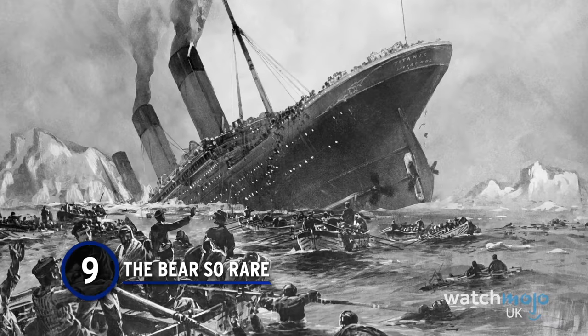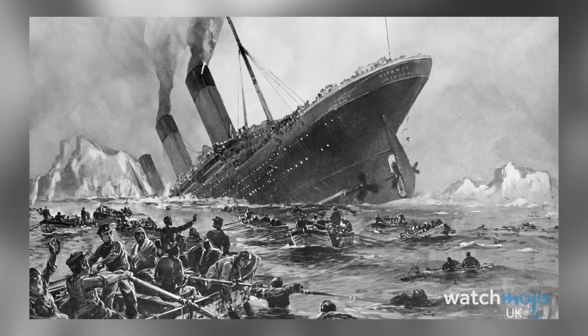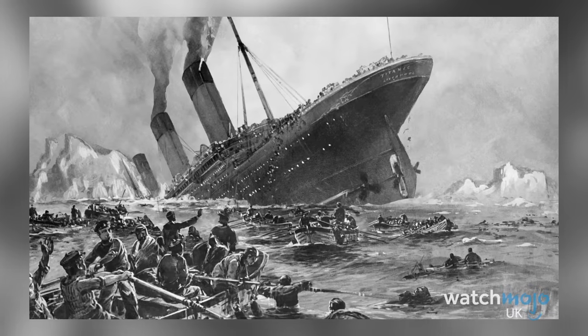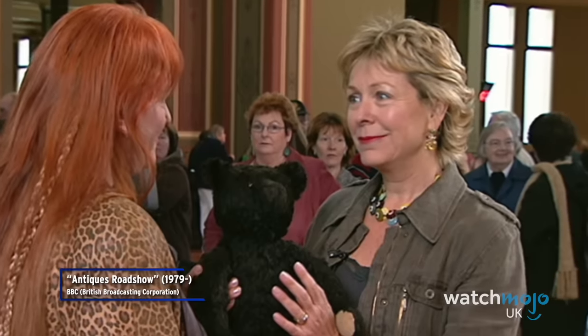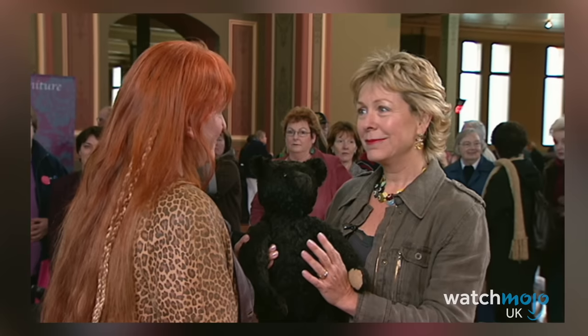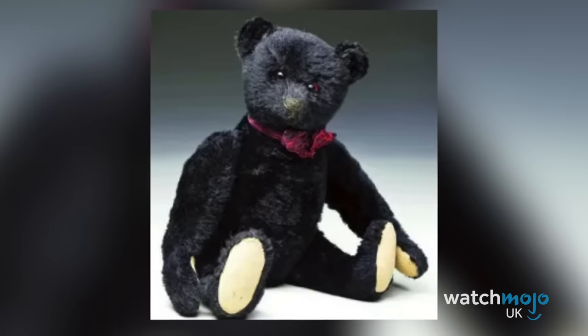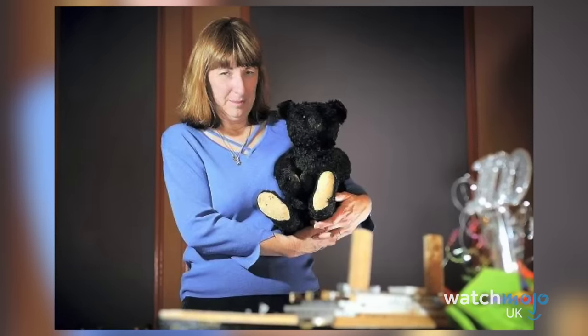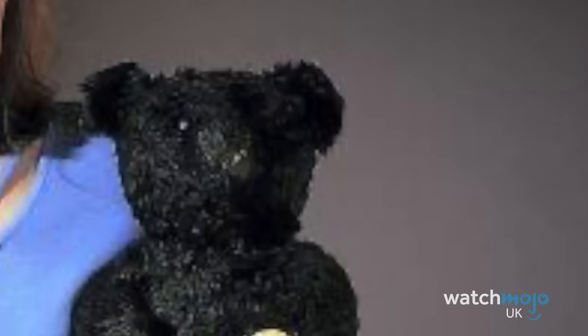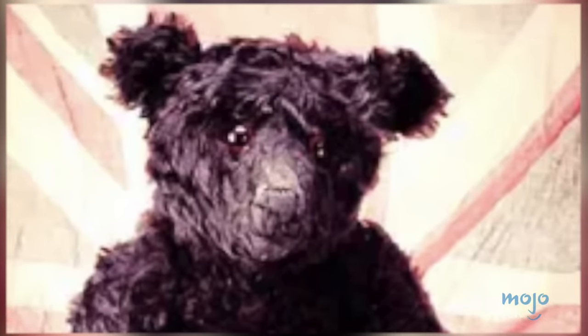Number 9: The Bear So Rare. The tragedy of the Titanic has appalled and fascinated the public since the night it sank, and it still has the ability to pull on the heartstrings. When antiques expert Hilary Kay came face to face with a Titanic mourning bear, she pronounced it one of the most moving items she had ever seen. The black mohair teddy bear was brought onto the Roadshow in 2005 — one of a limited number of mourning bears made by German company Steiff in the 1910s to honour victims of the disaster, with distinctive red-rimmed felt-backed button eyes to represent grief.